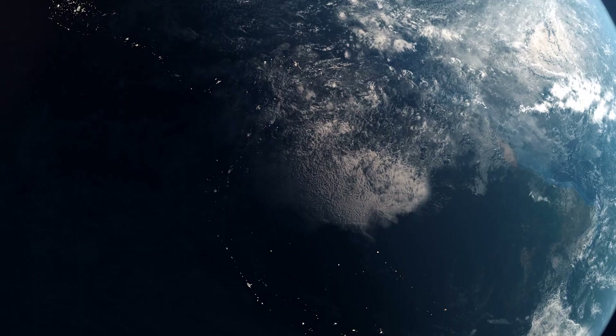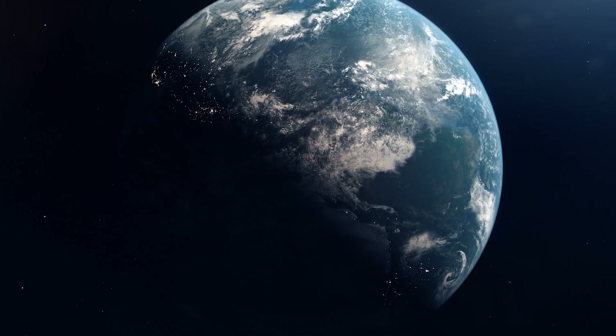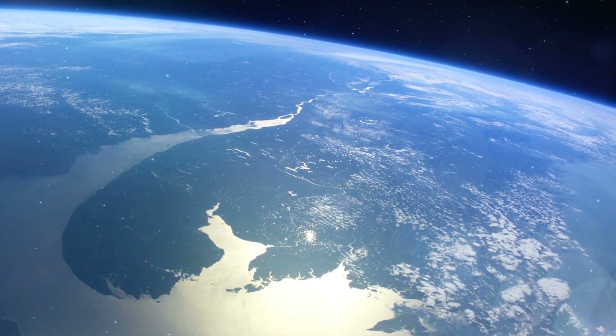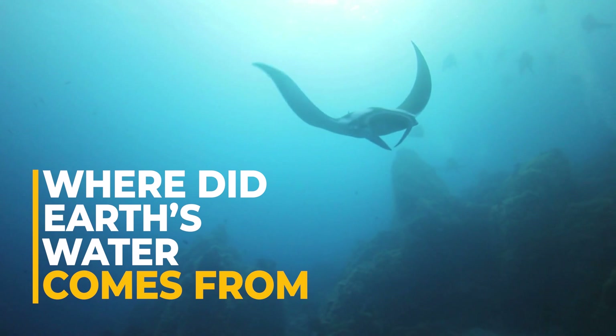Earth — the only planet we know of so far that we can actually see with our own eyes has got liquid water on its surface. Over two-thirds of the planet's surface is covered by blue oceans, likely one of the key players in the emergence of life. There's just one problem: where did Earth's water come from?